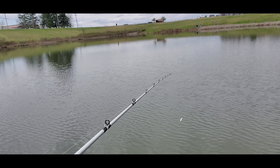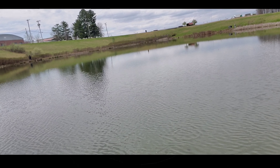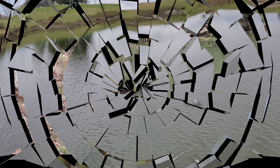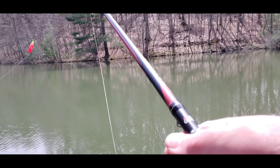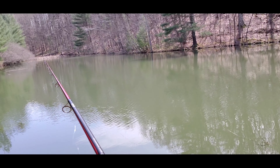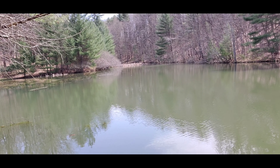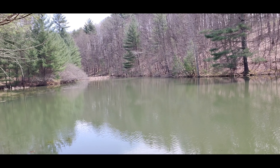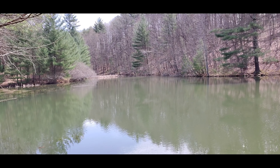Look right here — that damn trout floated back up. It's all right, I'll take him home and put him in the freezer with the rest of them. That fish swam off and then floated right back to the top. I ain't gonna leave it; I'll use it for cut bait somewhere.